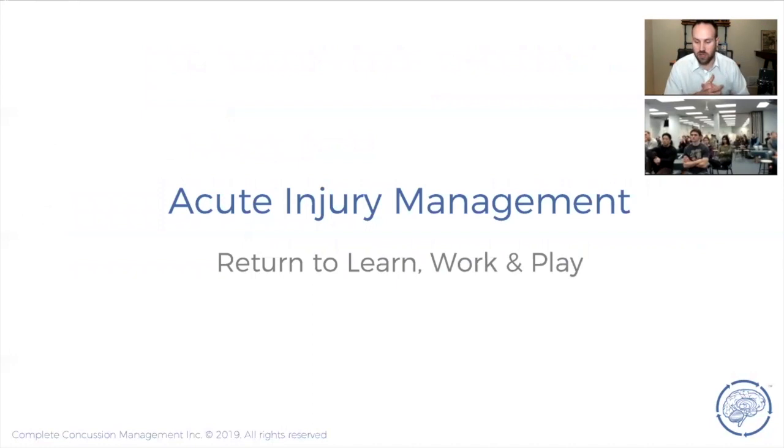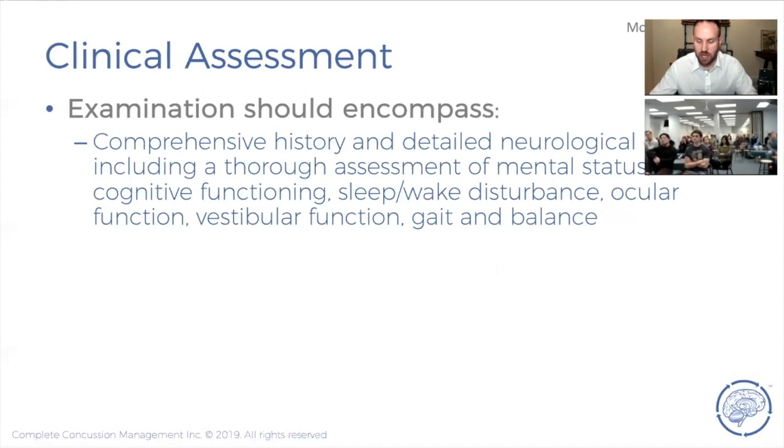Now into acute injury management — return to learn, work, and play. In your very first clinical assessment, the goal is simply to make sure they don't have something more serious than a concussion. A concussion, if handled correctly, is not really a big deal — it's a functional, fully recoverable injury. The big concern is whether they have a hemorrhage, increased brain swelling, or risk of a catastrophic injury. Your initial assessment in the first twenty-four to forty-eight hours is about ruling out red flags.